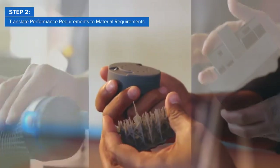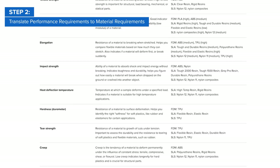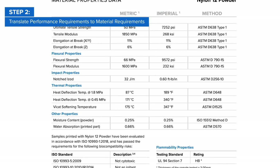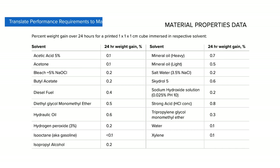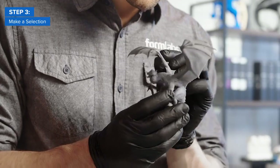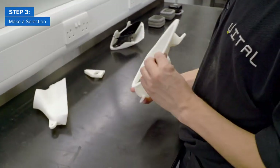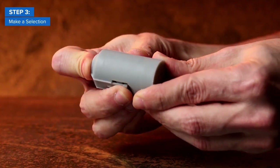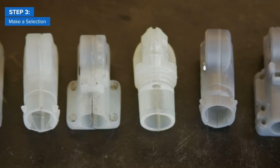Once you've identified the performance requirements for your product, the next step is translating them into material requirements — the properties of a material that will satisfy those performance needs. You'll typically find these metrics on a materials datasheet, which you can compare with the specs of materials produced by traditional manufacturing processes. In the end, you'll most likely end up with a single material or a smaller group of materials suitable for your application. If multiple materials fulfill your basic requirements, you can refine your preferences further by looking at workflow requirements and price to find the 3D printing material that's perfect for you.